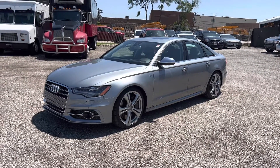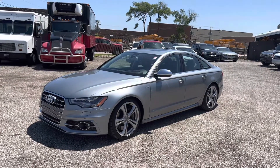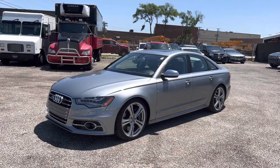Hey guys, Paul at GMotorCars. Today we're taking a look at a 2013 Audi S6. This is the prestige package with all the bells and whistles and only 53,600 miles.